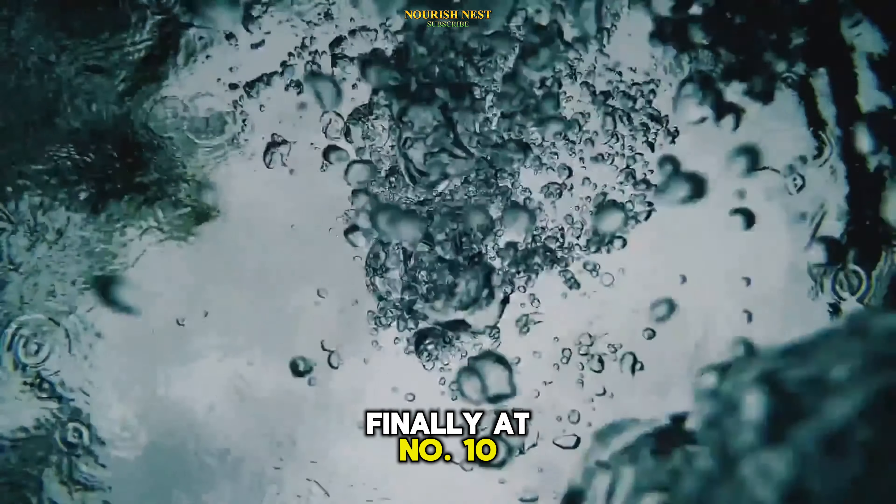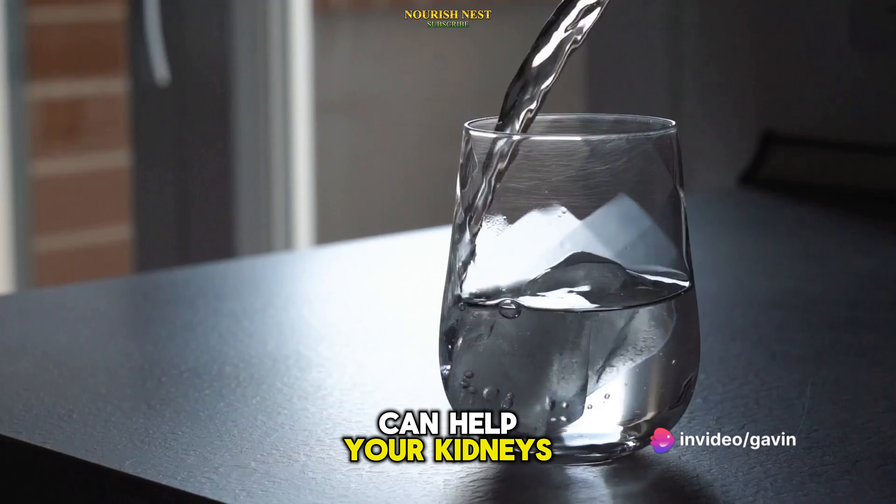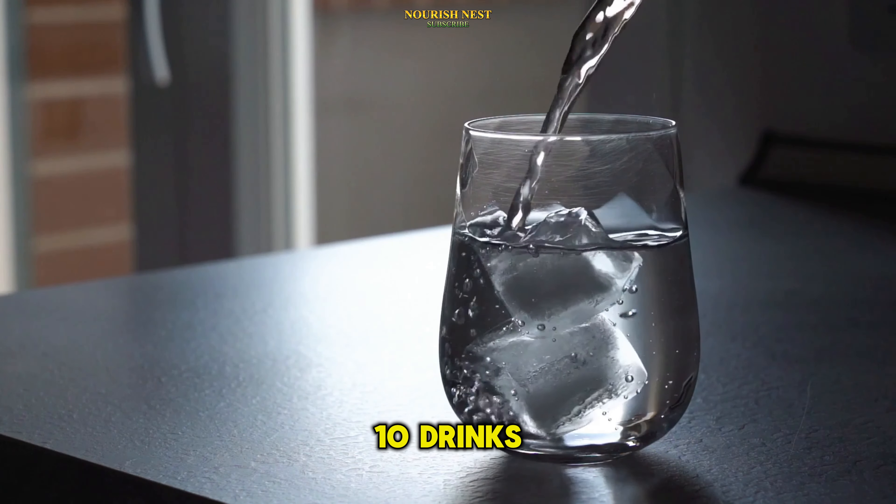Finally, rounding out the list is good old water. Hydrating regularly can help your kidneys flush out the excess blood sugar through urine, and that rounds up our list of top 10 drinks.